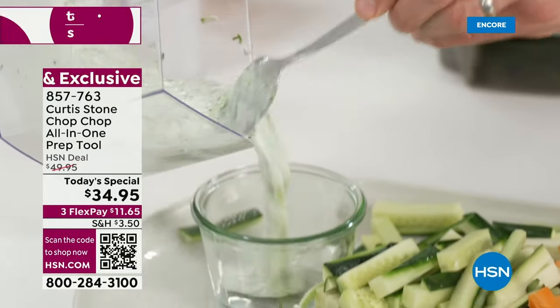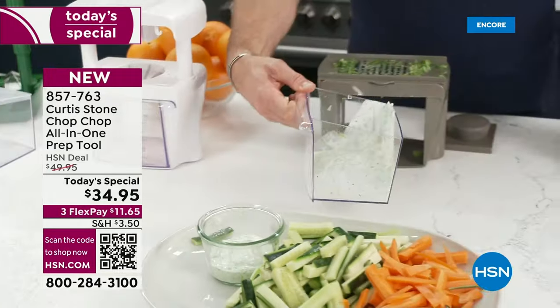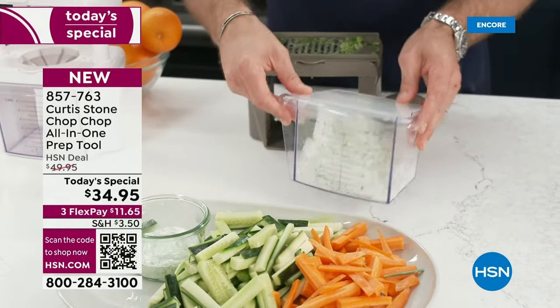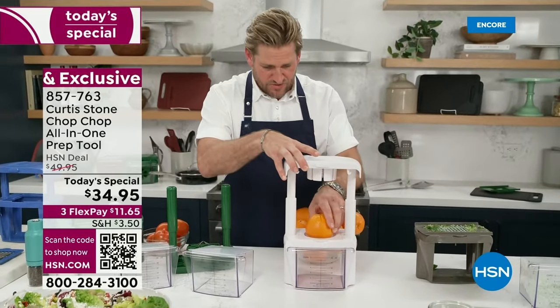This is the six-cup bin — you can see the measure marks on the front. Maybe I just want to serve a little bit of tzatziki and save some for later. Because we give you that lid, you just stick the lid on, pop it back in the fridge, and you can use it tomorrow or the next day, whenever you want.